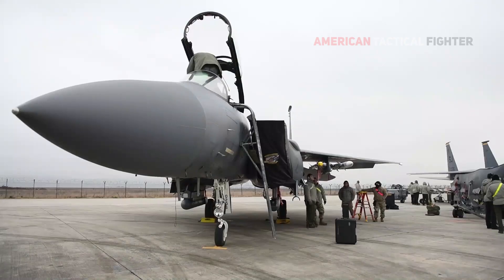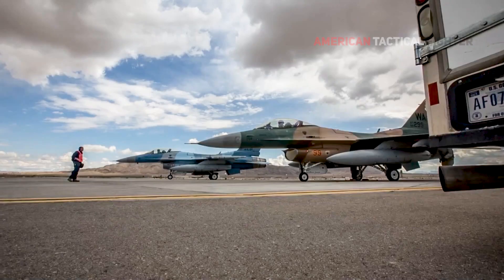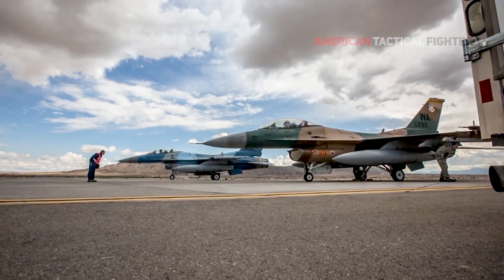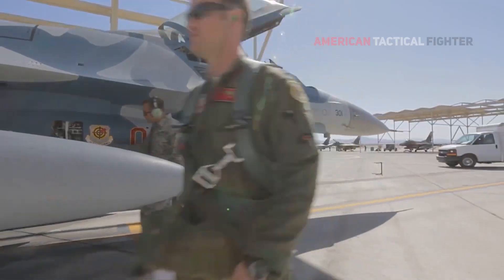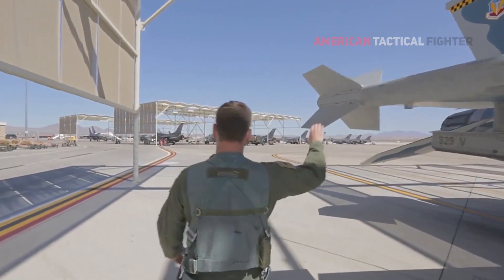The jet's predecessor, the F-15 Eagle, could only carry up to 8 air-to-air missiles. Other fighters, such as the General Dynamics F-16 Fighting Falcon, do not even come close to the F-15EX's number, as they can handle just 6 of these armaments.